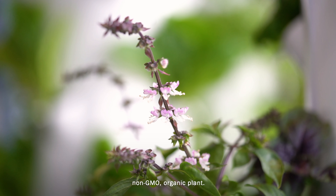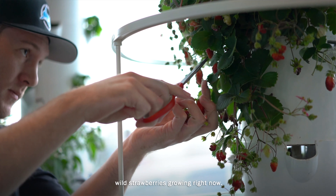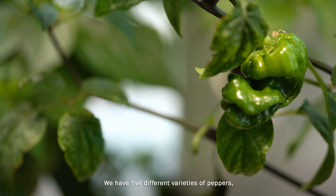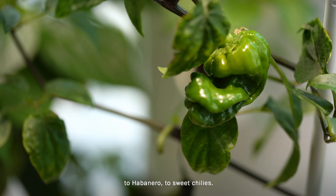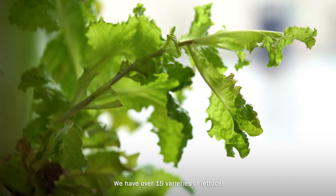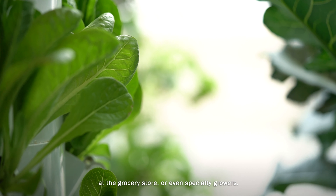The result is a healthy, non-GMO organic plant. Here at the Reef Cafe, we have over 35 varieties of vegetables, lettuces, and herbs that we use on a daily basis. We have wild strawberries growing right now. We have five different varieties of peppers ranging from dragon's breath to habanero to sweet chilies. We also have over 15 varieties of lettuce — lettuces you won't even find at the grocery store or even specialty growers.